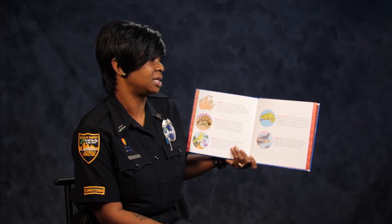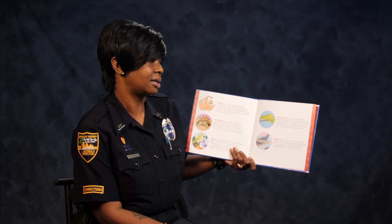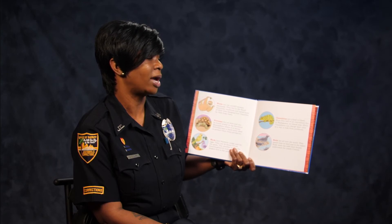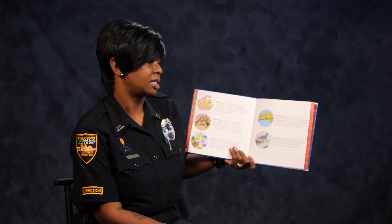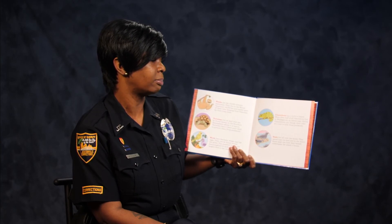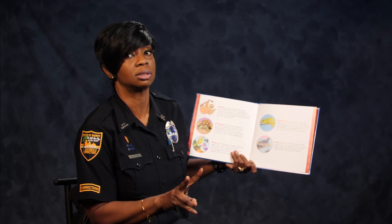Chameleons are a kind of lizard. More than half of the chameleons live in Madagascar, an island near Africa. Chameleons can change their colors as a way to hide from predators. Seals live all over the world. They spend time on land and in the water. Some seals can hold their breath underwater for nearly 2 hours — wow!